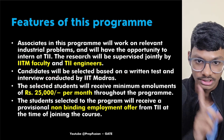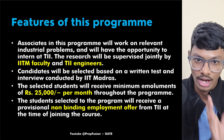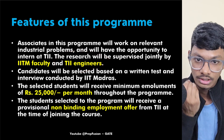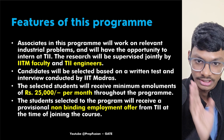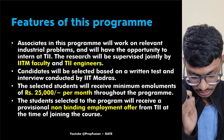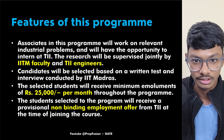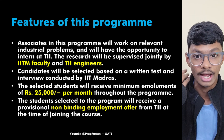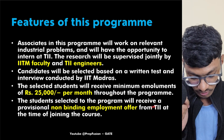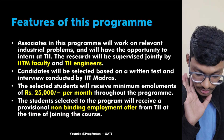Candidates will be selected based on a written test and interview conducted by IIT Madras. You need a minimum GATE score of 650. Non-IIT students must have a valid GATE score, after which there will be a written test and interview. Selected students will receive a stipend of ₹25,000 — compared to ₹12,400 for normal MTech students — which is a significant benefit throughout the program.